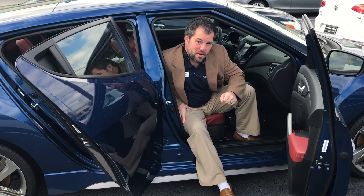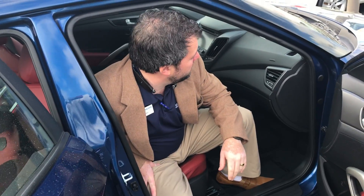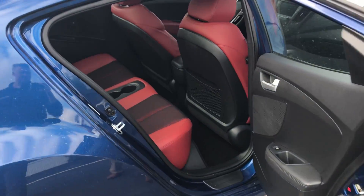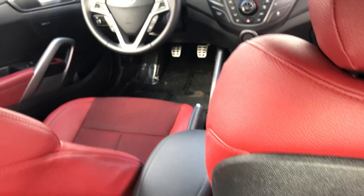Hey Samuel, it's Zach from Tamron Honda sitting inside this 2015 Hyundai Veloster. It is the R-Spec. It's a beautiful car. If you can see the beautiful red interior on the inside, these things drive so great. I love what they do with them.